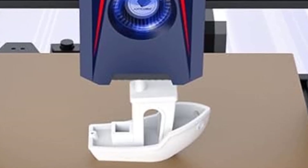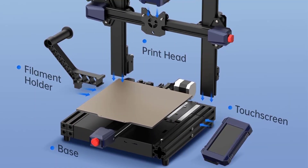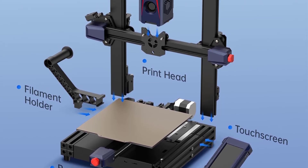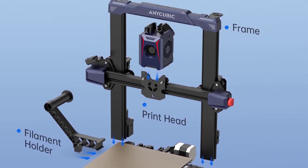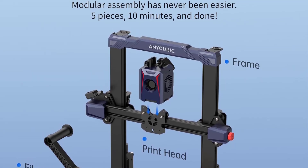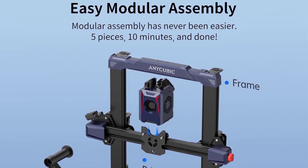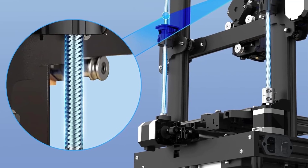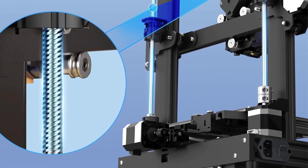Benefits: The Cobra 2 offers faster-than-average print speeds, making it a great option for users who want to complete prints quickly. The LeviQ 2.0 system reduces the hassle of bed leveling, making setup easier for beginners and experienced users alike. The direct drive extruder allows for better filament control with flexible materials, and the Cobra 2 is affordable, delivering features typically found in more expensive printers.